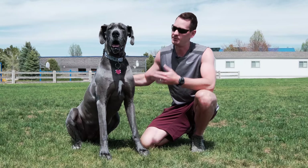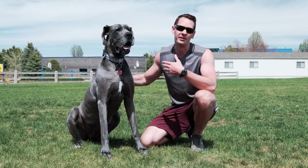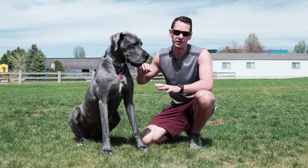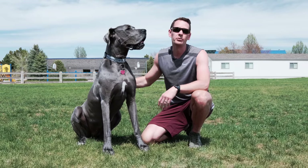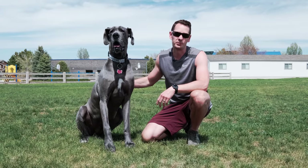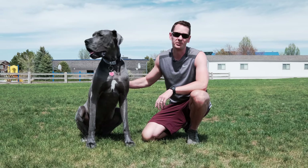Now, while the Zoomies are not specific to Great Danes alone, it's very noticeable when your 100 or 200 pound dog is sprinting like crazy around your yard or your home. So in today's video, I'll be covering exactly what the Great Dane Zoomies are, why do they do them, and also some practical tips for your safety as well as your dog's safety.